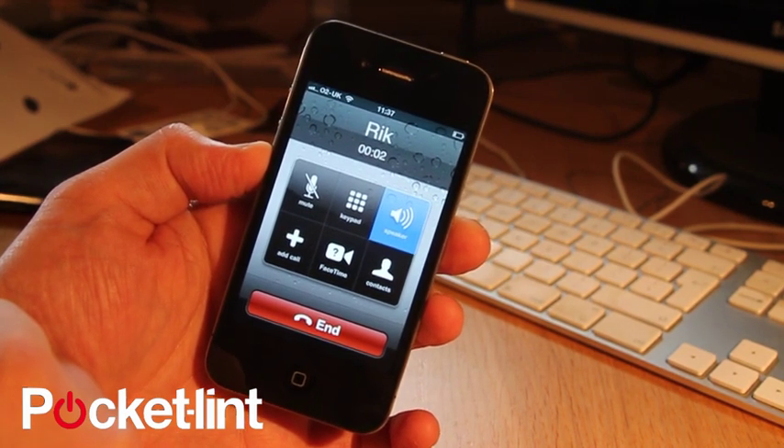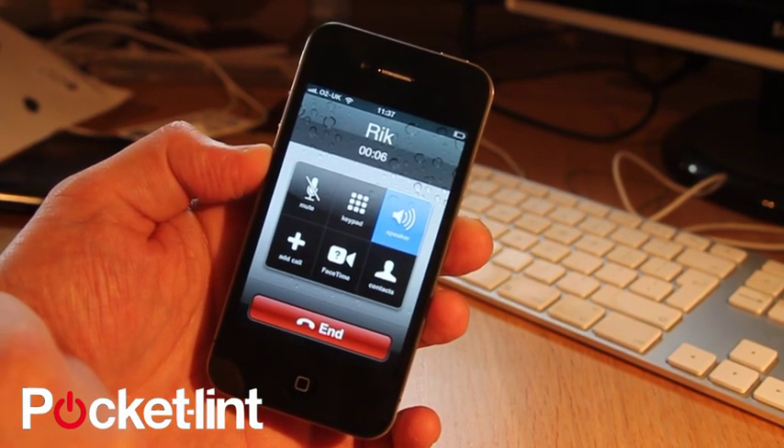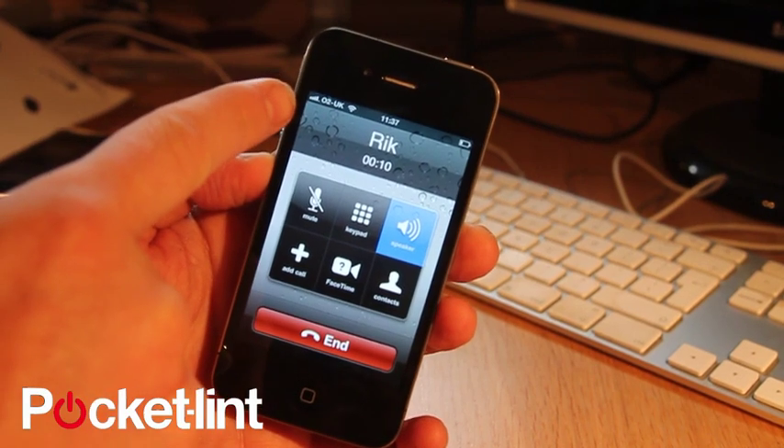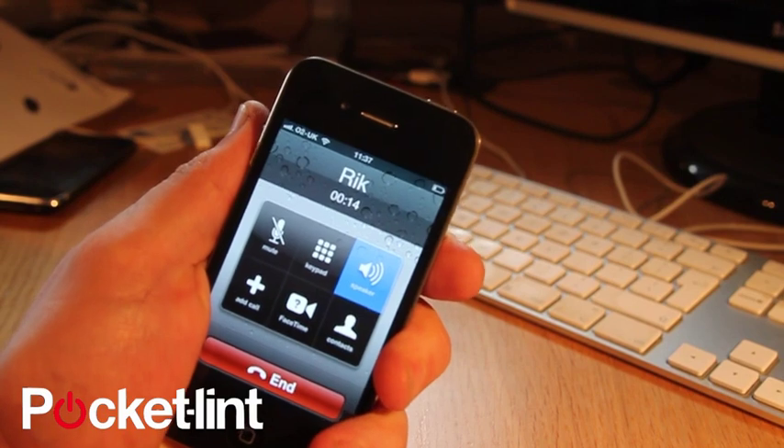Hi Rick, it's Stuart from Pocket Lint. We are just doing a test to see whether we can lose this call. We currently have 4 bars on O2, as you can see up here. Now we are going to start holding it and gripping it in the palm of our hand to see whether that makes a difference.